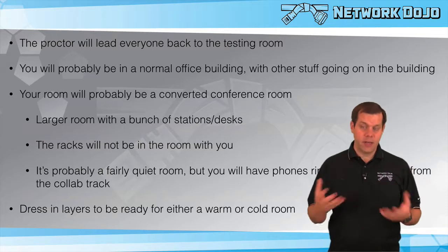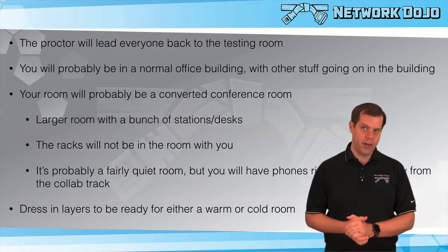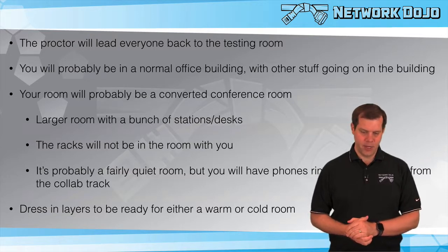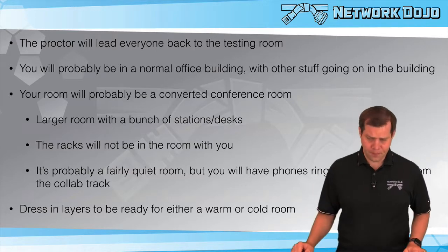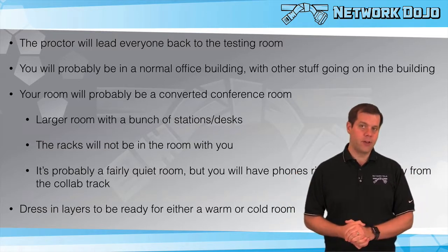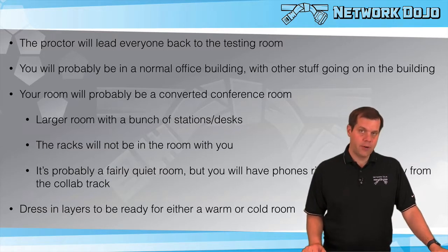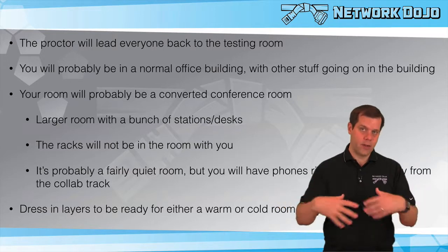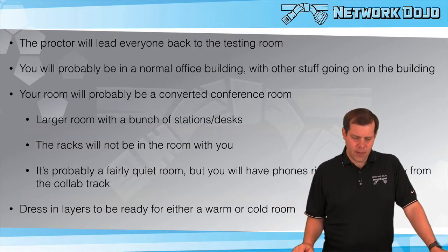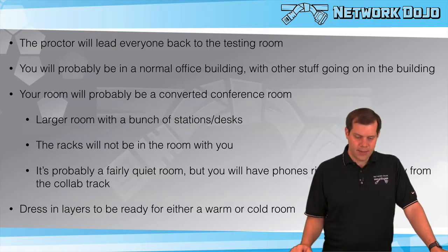You're going to be in a normal office building — this is not the only thing going on there. Other people are working; you'll see people coming and out of the building itself, but the room you're in will be set aside for the CCIE people. The room is pretty much a converted conference room — a larger space but nothing special. You'll have a bunch of stations and desks where everyone will be sitting. The proctor might be right in there with you or in a separate little area. You're not in the same room with the racks — even in Brussels or San Jose, you might not be in the same building with the racks at all. The room is probably fairly quiet, although you'll have phones ringing occasionally from the collaboration track people.